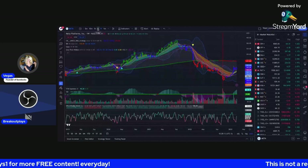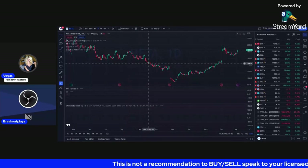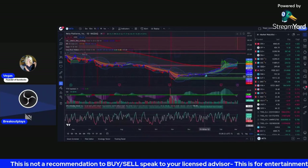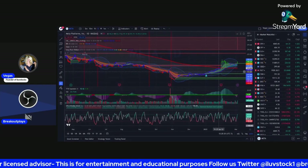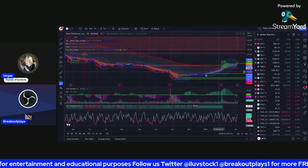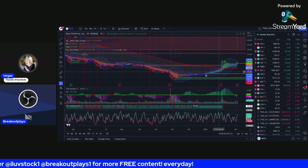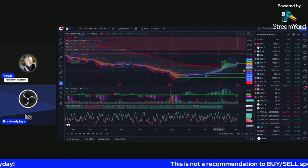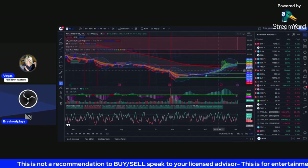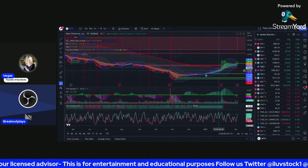Let me tell you how I traded Meta. Earlier in the week I had the 185 calls — I bought them for 10 cents. I was really shocked how cheap they were, but I thought, let me take a lotto play. The trade took off and I made money, but I only sold half. I had 50 calls, sold half at 60 cents, held the other half — and then Meta pulled back a couple of days later and those 185 calls went down to 3 cents. Since it was so cheap and I had already made my money back from selling the first half, I was essentially riding the trade for free.